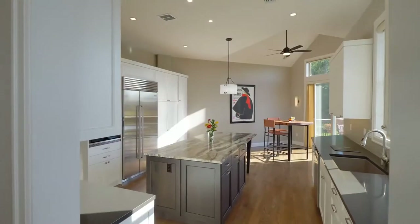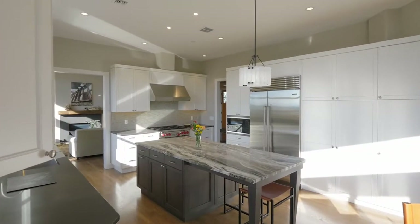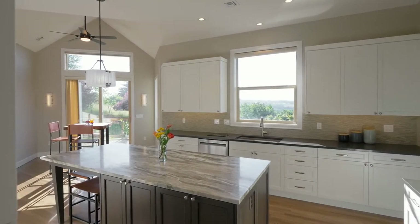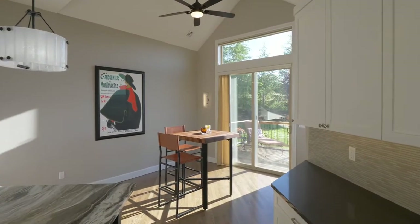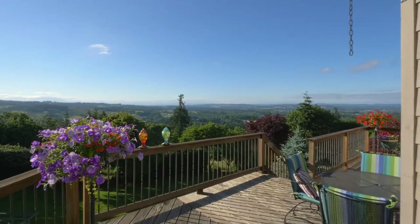The fully remodeled kitchen by award-winning Neil Kelly features high-end finishes, a built-in fridge, a Wolf 6-burner grill, and abundant storage. From here, take in the scenic panorama from one of your multiple decks.